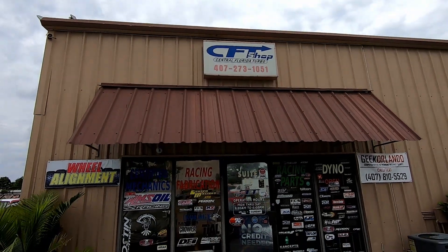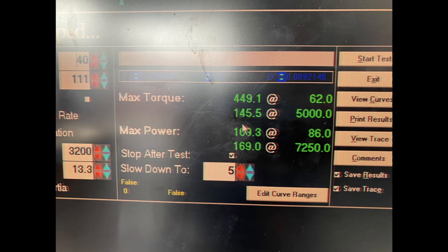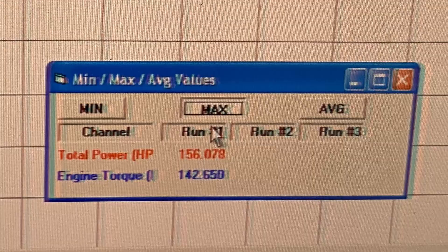Starting with the stock intake dyno run — I took the car to CFT here in Orlando earlier this year and it put down 169 wheel horsepower and 145 pound-feet of torque with the stock intake. I ran it again after installing the Engine intake and it only put down 156 horsepower and 142 pound-feet of torque. I was actually quite surprised by these numbers.